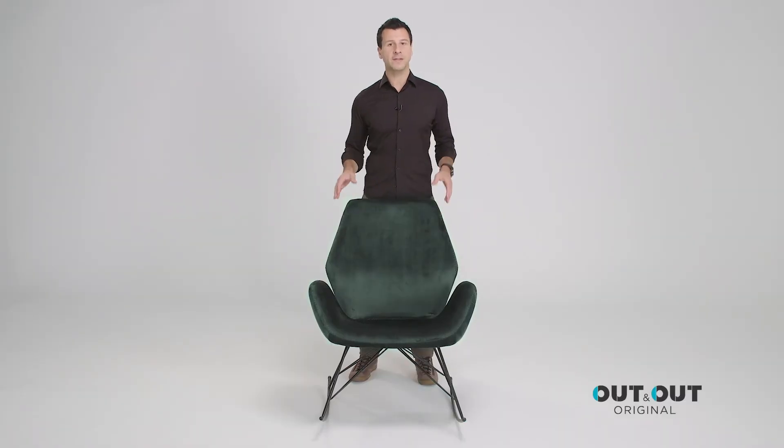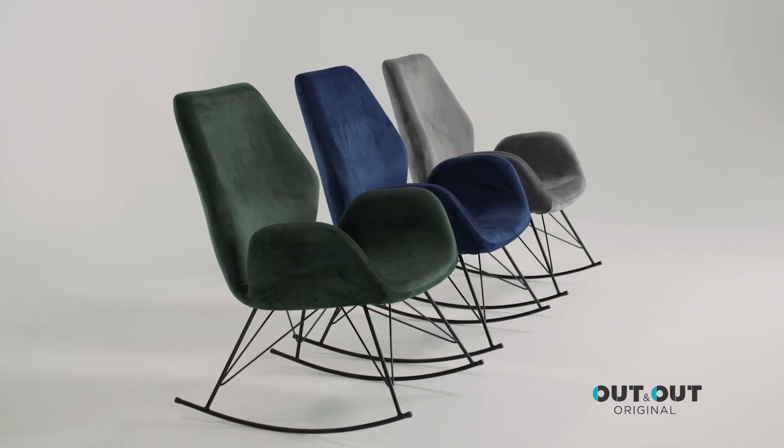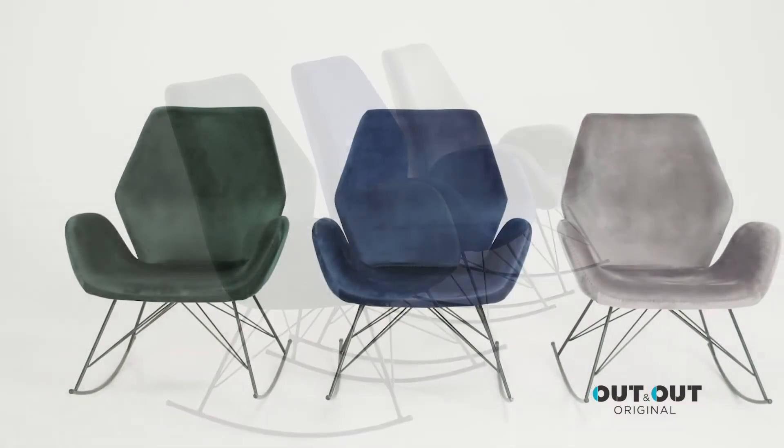It's the perfect accent chair for the living room, bedroom, office or even the nursery. It comes in three colours: green, blue and grey.